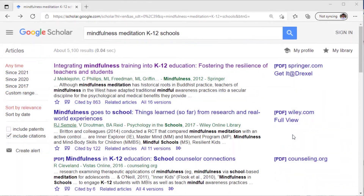With these few clicks, we now know that our item was a journal article, published in the journal Mindfulness, which is published on a reputable platform.